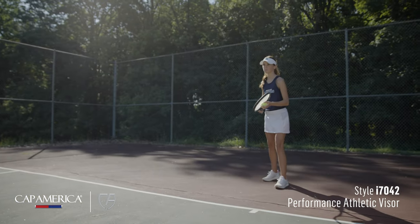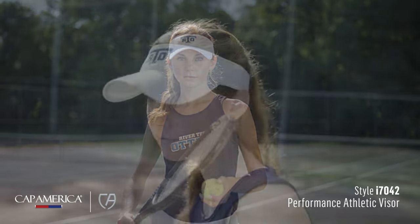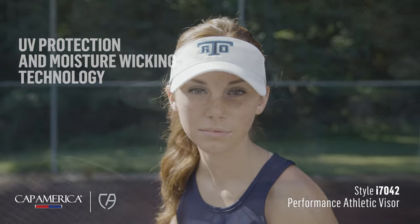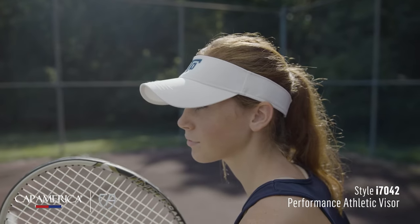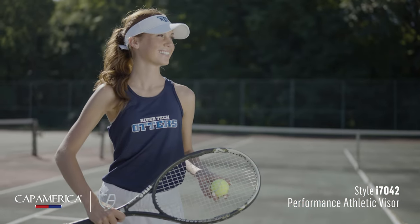Continuing that goal, we're bringing the new i7042 visor into the mix. The sports blend fabric of this style offers UV protection and moisture wicking technology. The new i7042 is offered as a part of our athletic series and is perfect for teams all across the playing field.